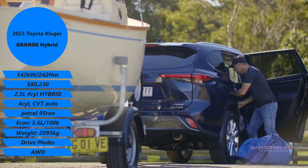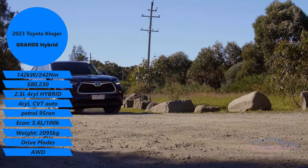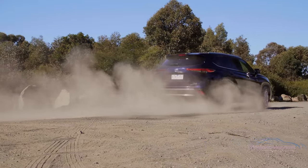The looks are still pretty conservative, but that means it appeals to a wider bunch of people. Every single Toyota Kluger is a seven-seater — I'd rather an option to get rid of the third row. And it's only when you're standing beside it that you can tell how really huge this is.